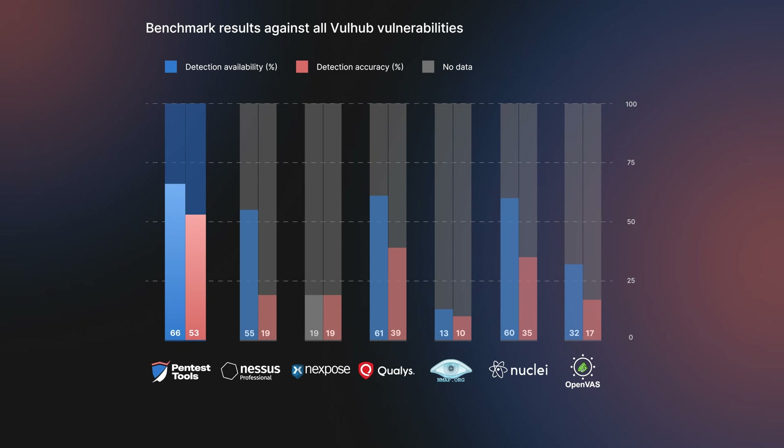The benchmark shows a similar level of detection availability among the major commercial key players, except for Nexpose where we couldn't differentiate between local and remote checks in their vulnerability database. This is relevant in the context of commercial vulnerability scanning solutions, which state they have detections for the majority of vulnerabilities in testing environments. There's a notable difference between the detection availability and the actual accuracy of certain tools — we saw the biggest difference in Nessus. Both Qualys and Nuclei show lower variance, with their actual detection rates being about 25% lower than what their vulnerability database suggests.